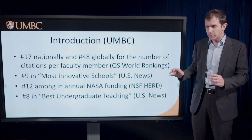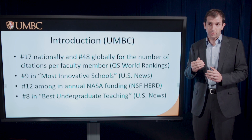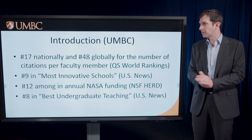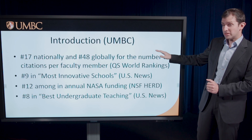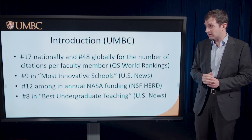I want to make sure you know about UMBC. We are, by most measures, the third largest doctoral university in Maryland, but the largest — Hopkins — is larger by a factor of two in research dollars than the second runner-up nationally. The other one is College Park, the flagship of the university system of which we're a part. We're 17th nationally and 48th globally for citations per faculty member, so our researchers are producing impactful work at high volume.